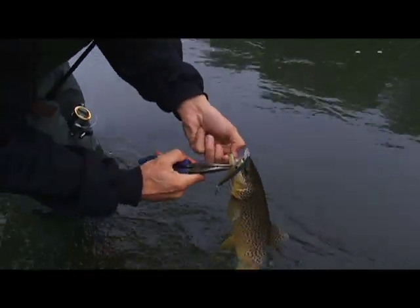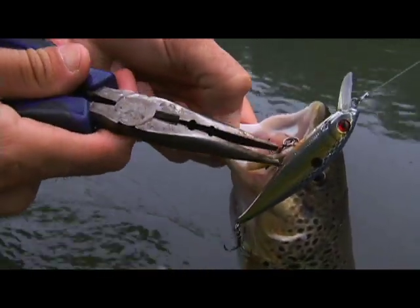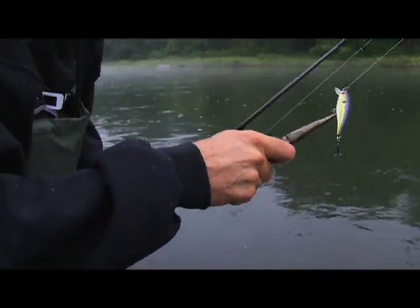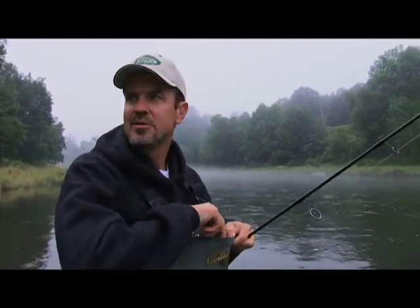They've got teeth — look at the teeth in there. I spread his mouth open. It should be very easy for me to pop that treble right out and go. That way you don't have to handle them. I don't want to handle that fish anymore than I have to. Trout are very susceptible to stress, and you just don't want to be handling the fish like that.